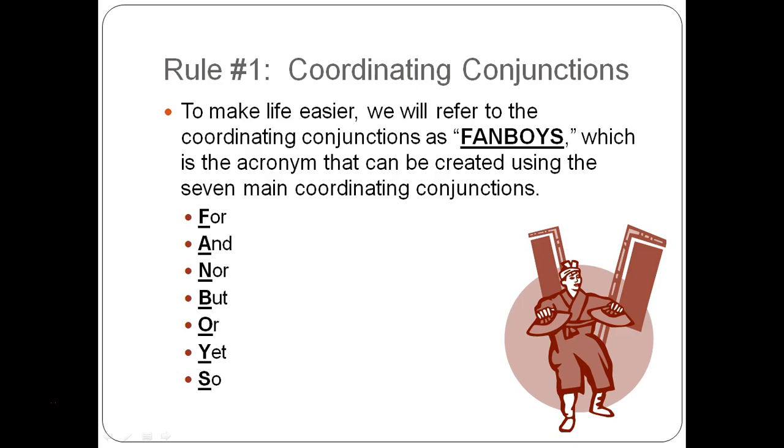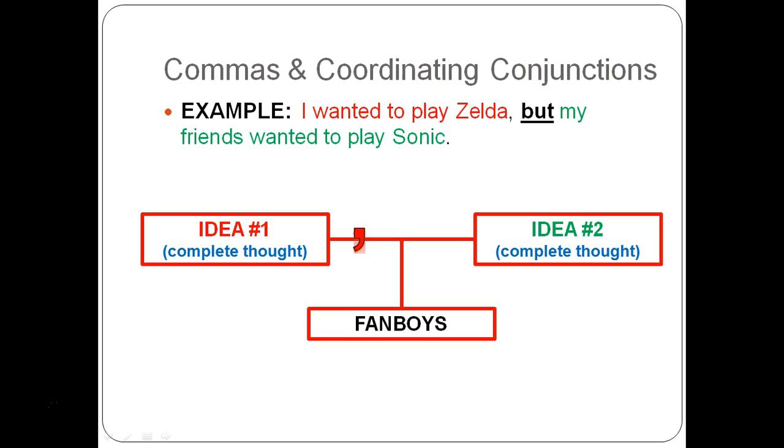To make life easier, we're going to call these coordinating conjunctions FANBOYS — an acronym to help you remember that there are seven main coordinating conjunctions: FOR, AND, NOR, BUT, OR, YET, SO. When you take those first letters, you get the phrase FANBOYS.